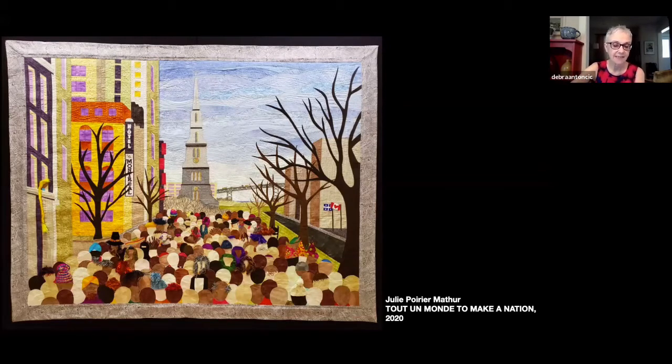Here we're looking at Julie's Two Ammons to Make a Nation from 2020. The materials are cotton, silk, wool, and acrylic yarns, wire, fusible webbing, cotton thread, and monofilament — a whole host of different materials. As she explained in her artist statement, the quilt is based on a photograph by John Kelly published in the Montreal Gazette. She described the quilt as a response to the political discourse in Quebec in the spring of 2019.